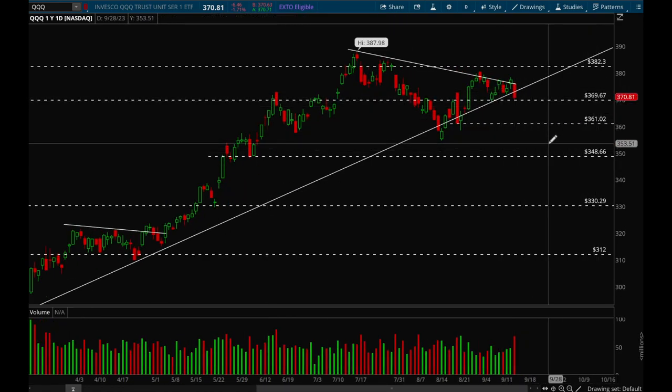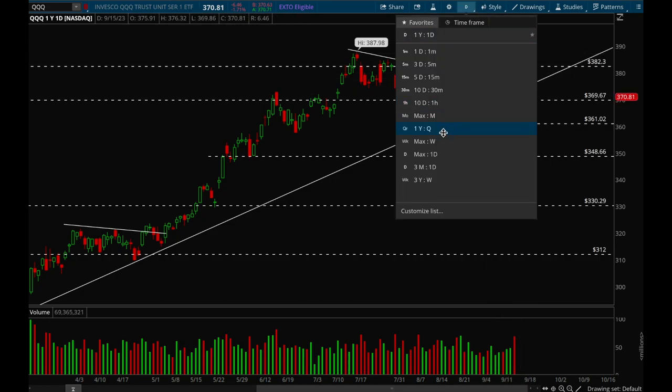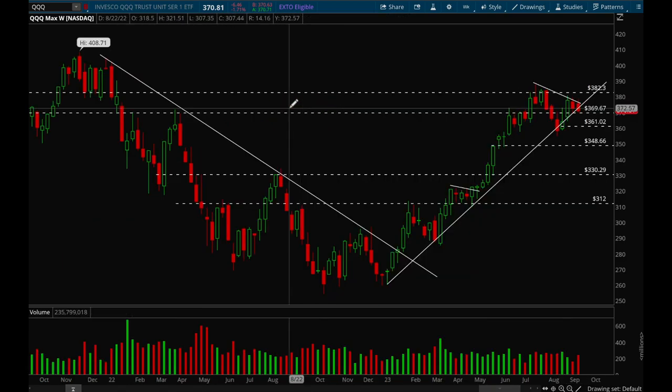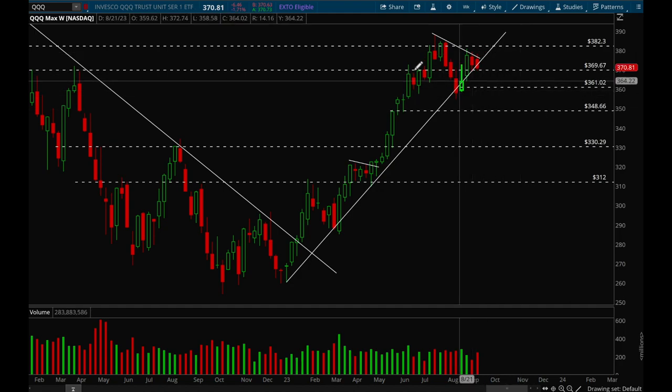That can change very easily next week if we break down 370 — then you could see a much bigger move lower. Friday was pretty ugly again but at least that 370 level is holding. The overall uptrend is still mostly intact. I would say definitely don't be bullish or bearish here — stay neutral, wait for a clear breakout in either direction and then play that trend. Otherwise just stay neutral and don't have big positions on right now.